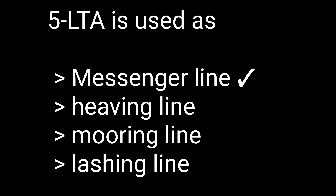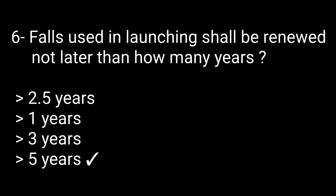Question 5: LTA is used as — options are messenger line, heaving line, mooring line, or lessing line. The correct answer is messenger line. Question 6: Falls used in launching shall be renewed not later than how many years? Options: 2.5, 1, 3, or 5 years. The correct answer is 5 years.